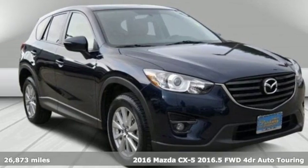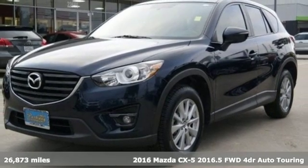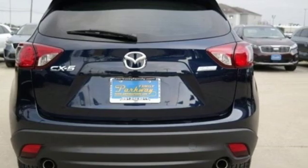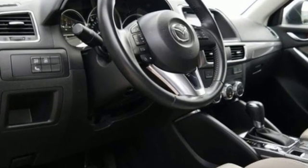It's a 2016 Mazda CX-5. You no longer have to sacrifice when choosing a family SUV. This CX-5 proves that you can have room for five, eye-catching good looks, top safety ratings, and still enjoy a nimble sporty driving experience.